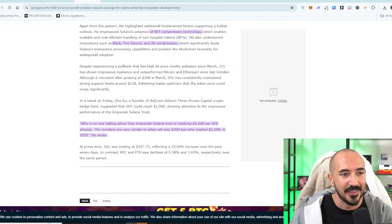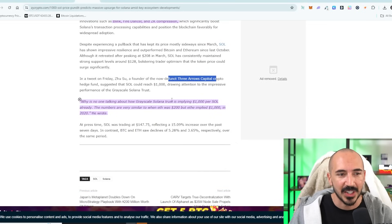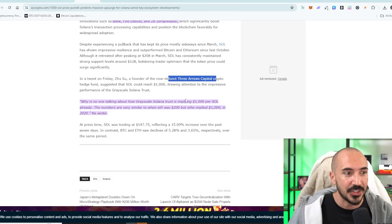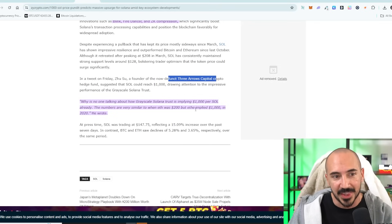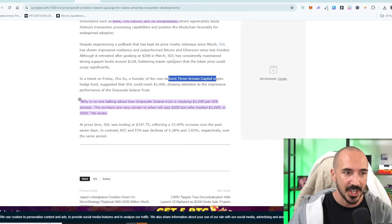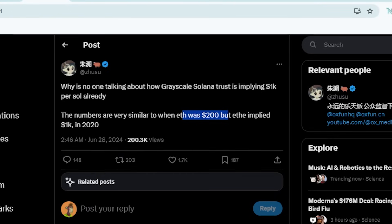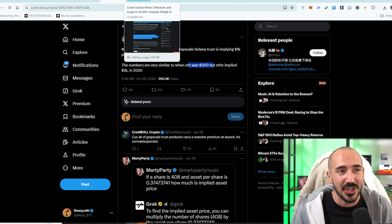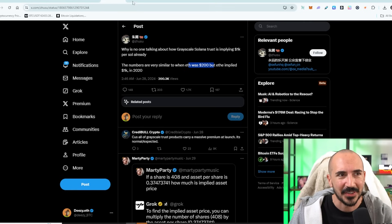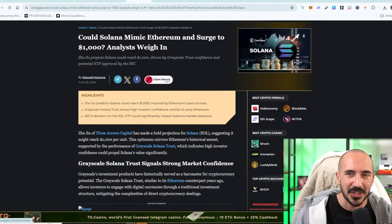We also have Zhu Su, the founder of the now-defunct Three Arrows Capital. He is saying: why is no one talking about how the Grayscale Solana Trust is implying $1,000 Solana? The numbers are very similar to when ETH was $200 but their Ethereum product implied $1,000. He's saying we're setting up the same scenario. Solana was just $200. Let's talk about that Grayscale Trust a little bit.